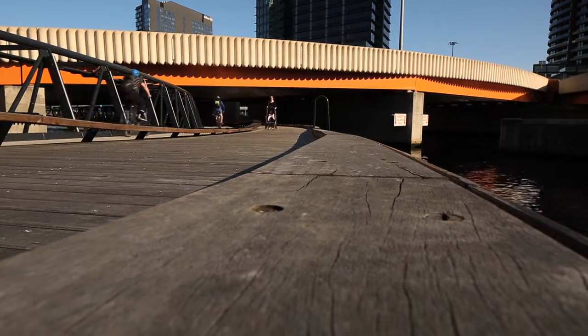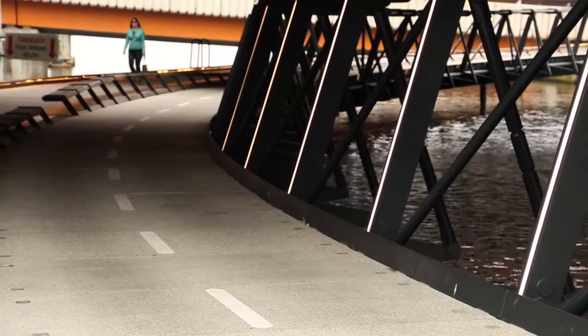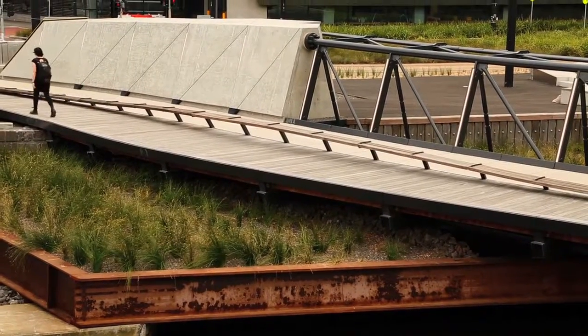It's a lightweight structure and we wanted it to respond to people. As you walk along, the bridge will flex and then respond back to you. And that, to me, shows that there is a communication between user and structure.